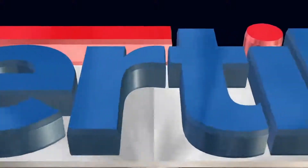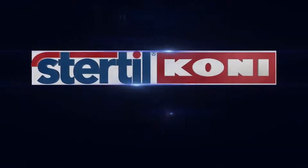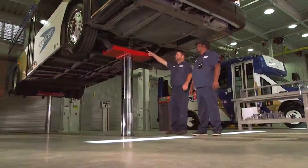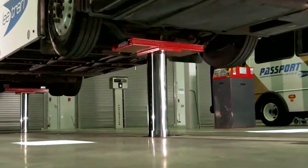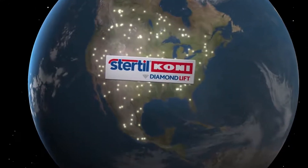One company rises above all others in the demanding world of heavy-duty vehicle lifts — Stertil-Koni, number one in heavy-duty vehicle lifts. Here, product innovation and continuous improvement are a way of life. Consider the Diamond Lift, already recognized as one of the premier in-ground telescopic piston lifts in North America — and now a good thing has gotten even better.